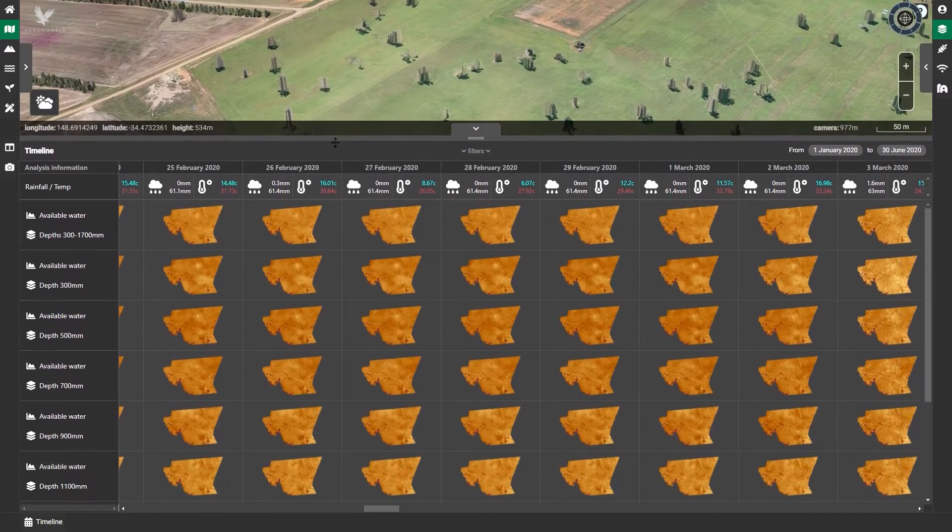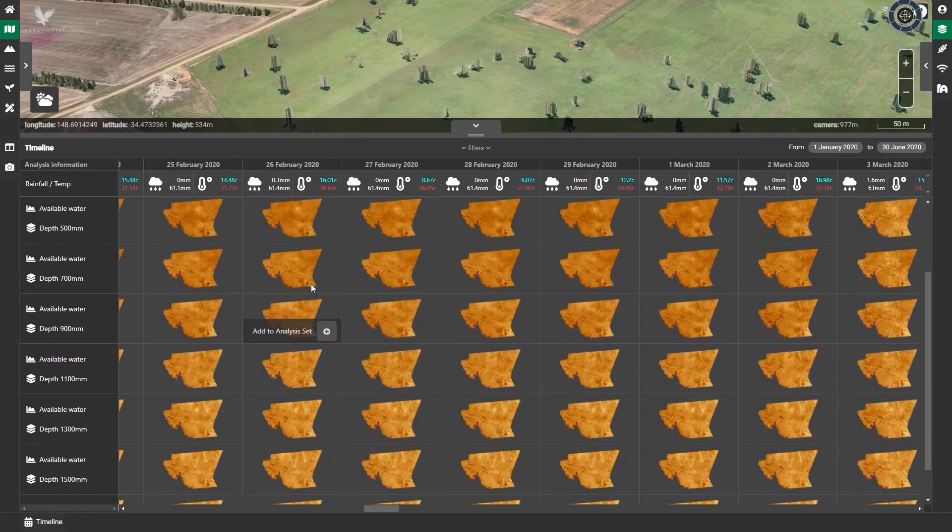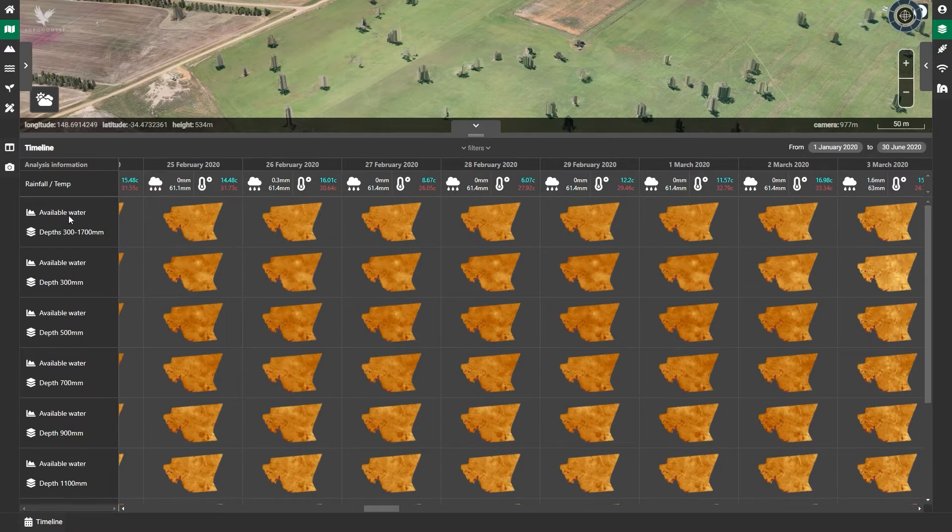Firstly, this is a timeline where a user is able to manage which data sets they want to look at. You can see the analysis type — available water — at various depths that I have selected, and the top right is the chosen date range. You can change your selection by using the filters drop down.